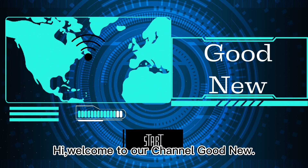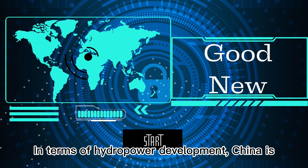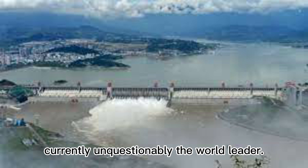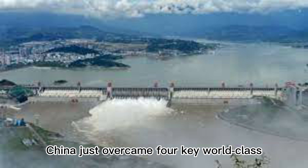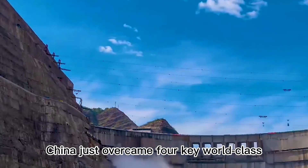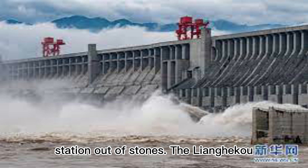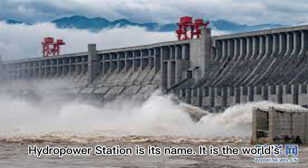Welcome to our channel. In terms of hydropower development, China is currently unquestionably the world leader. China just overcame four key world-class challenges and created a brand new hydropower station out of stones. The Liangheku Hydropower Station is its name.